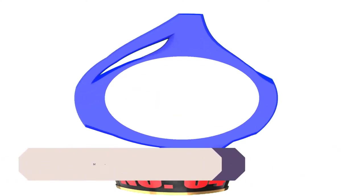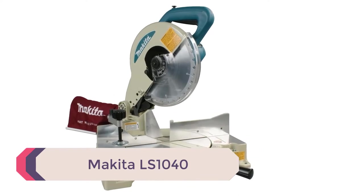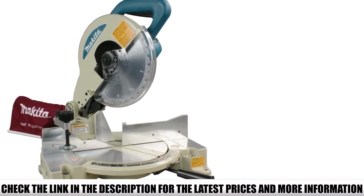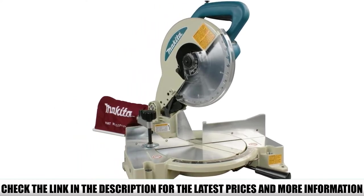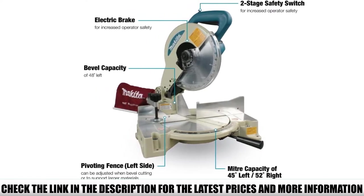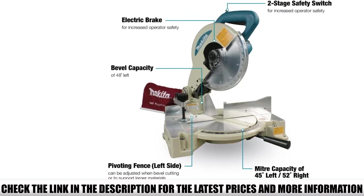Number 4: Makita LS1040. Another powerful 15-amp single bevel blade, the Makita comes in around the same price range as both the DeWalt and the SKIL. However, it contains a smaller blade, which might urge you to ask where the extra cost is coming in. As a single bevel machine of 27.3 pounds, it seems more in line with the cheaper Hitachi, but the truth is that this is a highly resilient and well-made machine.